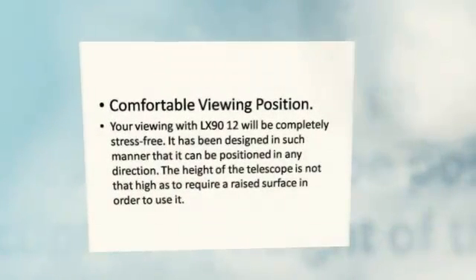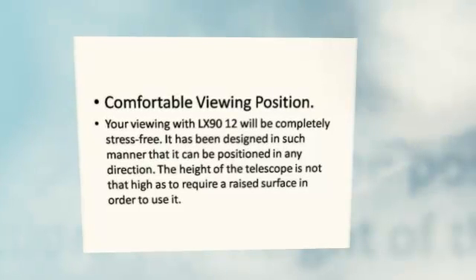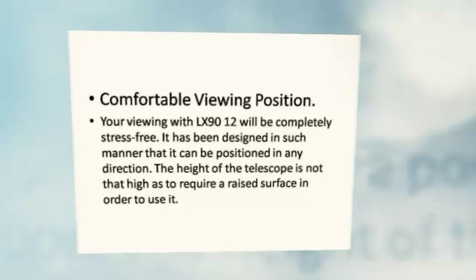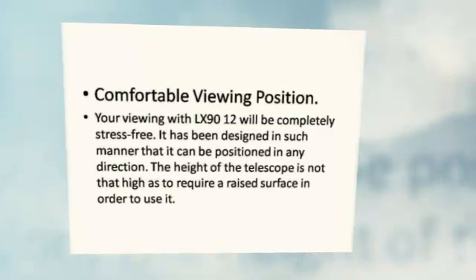Comfortable Viewing Position. Your viewing with the LX 9012 will be completely stress free. It has been designed in such a manner that it can be positioned in any direction.